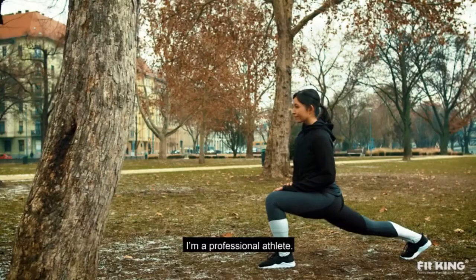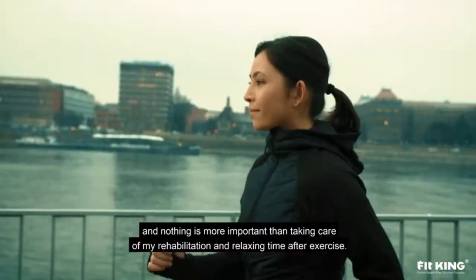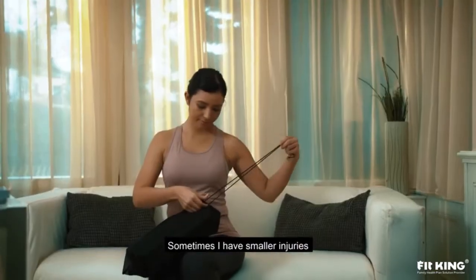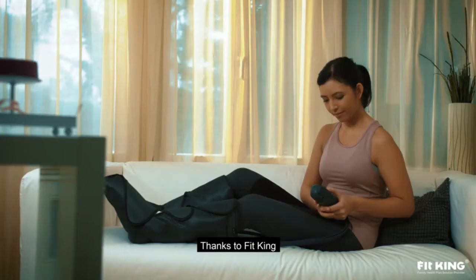I'm a professional athlete — sport is my life, and nothing is more important than taking care of my rehabilitation and relaxing time after exercise. Sometimes I have smaller injuries, or just from over-exercising my legs feel quite hurt. Thanks to FitKing, my problems are taken care of anytime and anywhere.